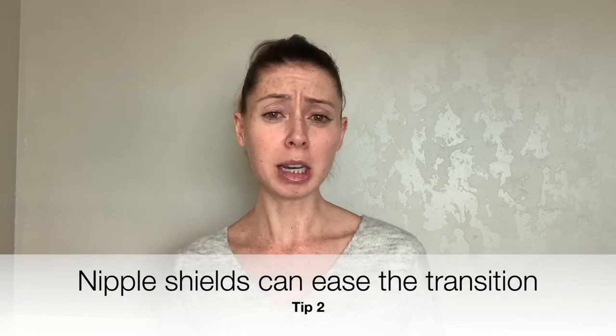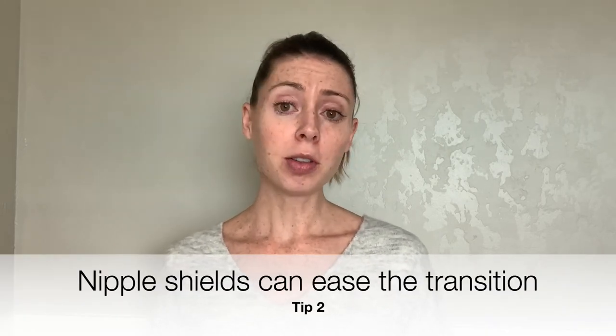My second tip is that in situations like this, a nipple shield can be helpful. I don't like to jump to nipple shields in all situations — I've seen them given to moms of full-term babies right after delivery for flat nipples, and I don't love that. But there are situations where nipple shields can be really effective, such as when a baby's been in the NICU a long time and mom has been pumping and is now trying to get back to the breast. The nipple shield can help ease that transition, because a bottle and a breast feel very different to a baby.